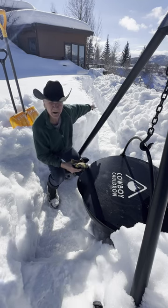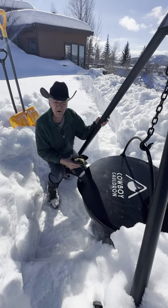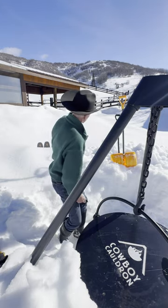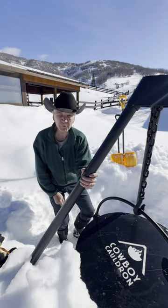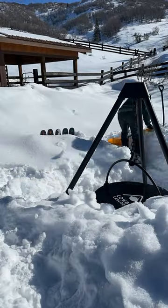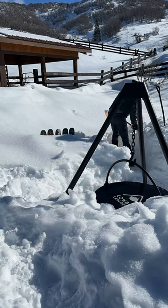Yesterday I shoveled a path from my deck to my cowboy cauldron. Today I'm going to shovel from the cowboy cauldron up to my greenhouse where I keep the firewood. Naturally the first thing I've got to dig through is some of the snow I piled up from yesterday's path clearing.